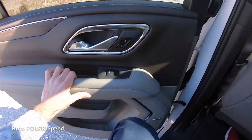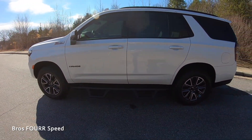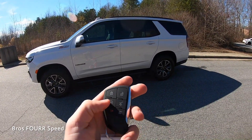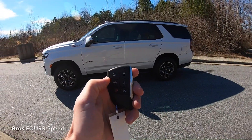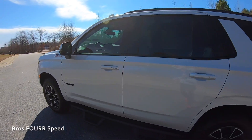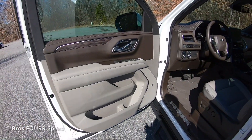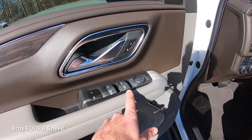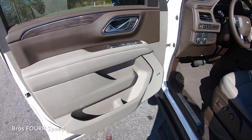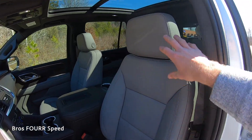Before working our way to the front, this model has remote start. On the key fob you have lock, unlock, and two buttons for the rear liftgate. Lock the vehicle and double-tap the remote start button and it automatically starts right up. With the vehicle locked, the front door handles also have an unlock button. The door panels finish off just like the rear ones, with the addition of side mirror and memory seat adjustments, window controls, and the same storage design.